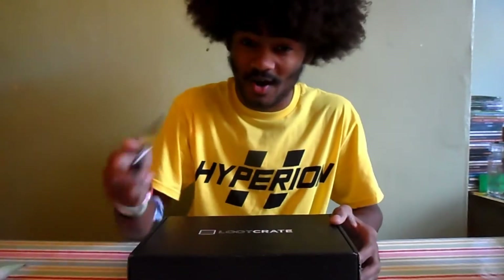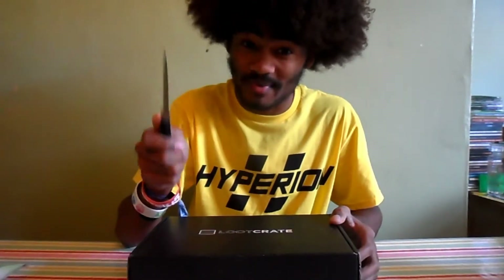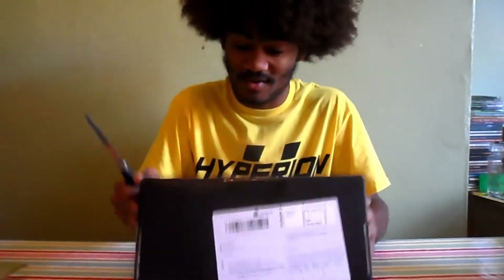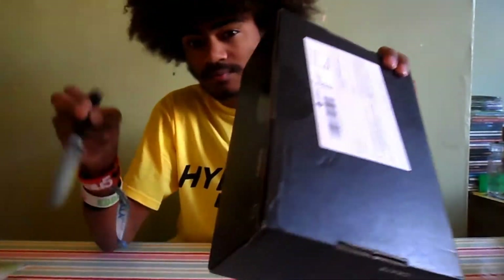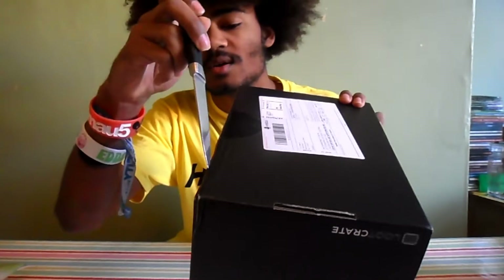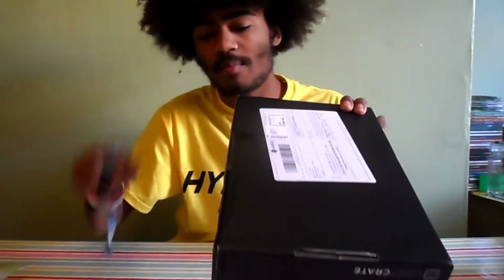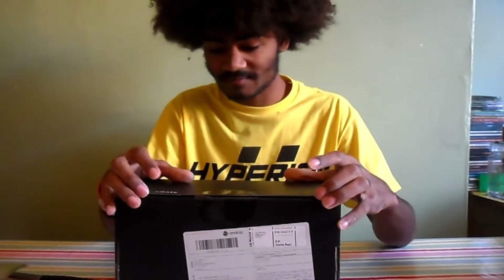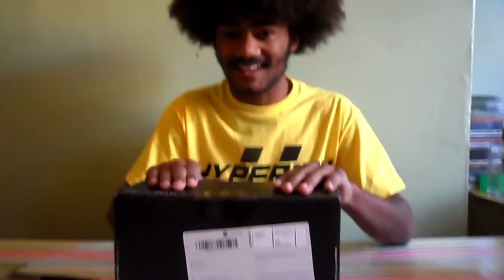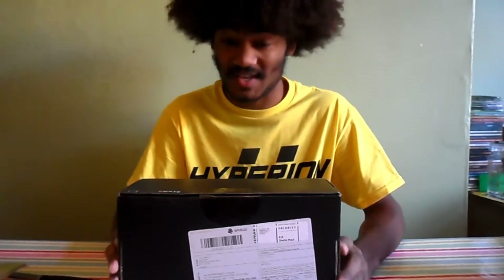So without further ado, let's crack this baby open. Knives are sharp so be very careful. Oh, there's a tab here — pop that off. I'm going to let you guys see what's in the box first and we shall open it together.